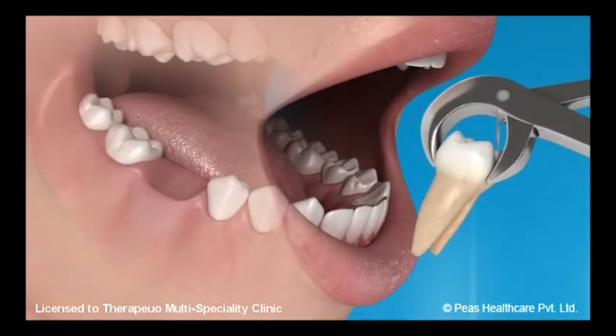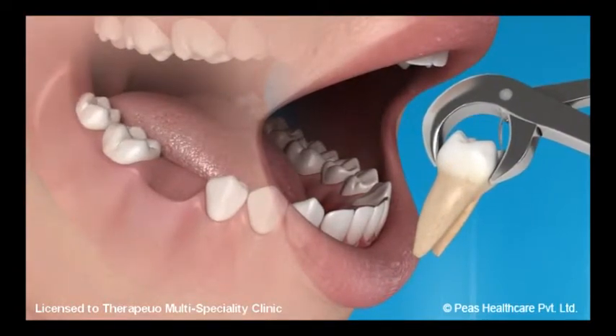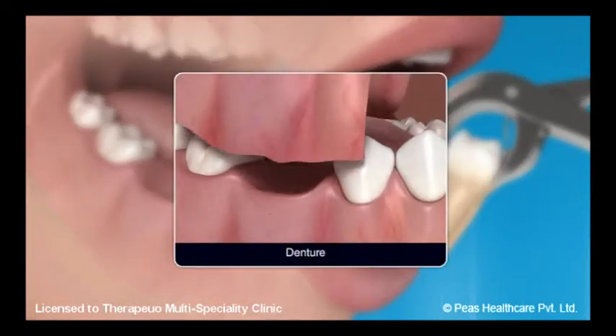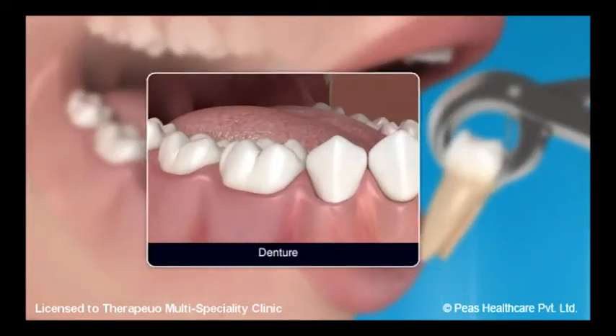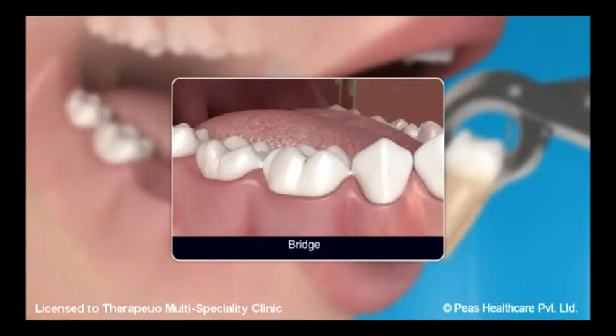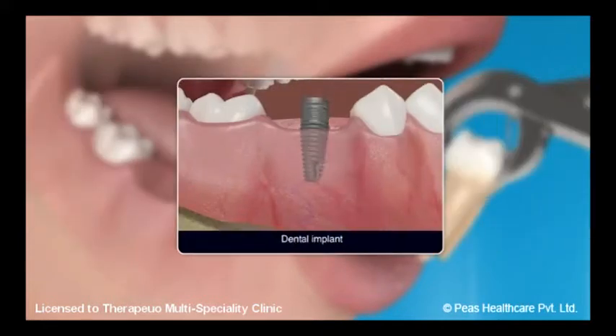There are basically three different ways a tooth or teeth can be replaced. These are a removable appliance known as a denture, a fixed entity known as a bridge, and the third option is a dental implant.